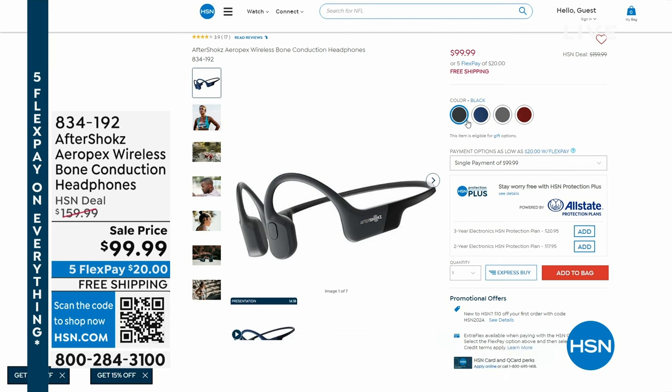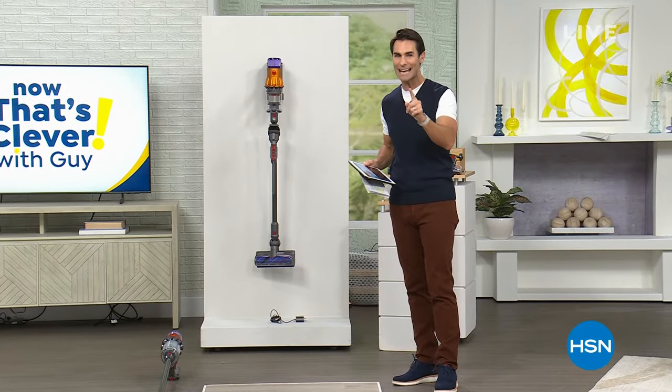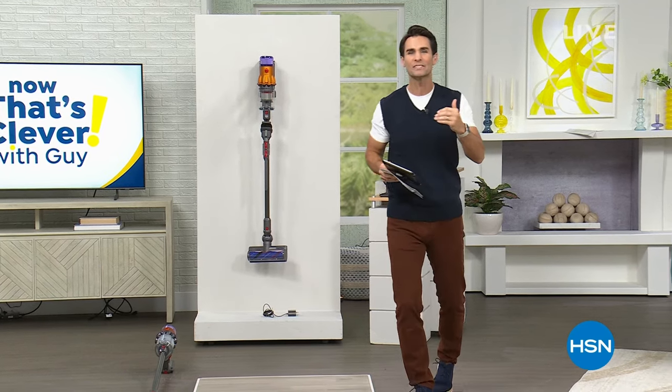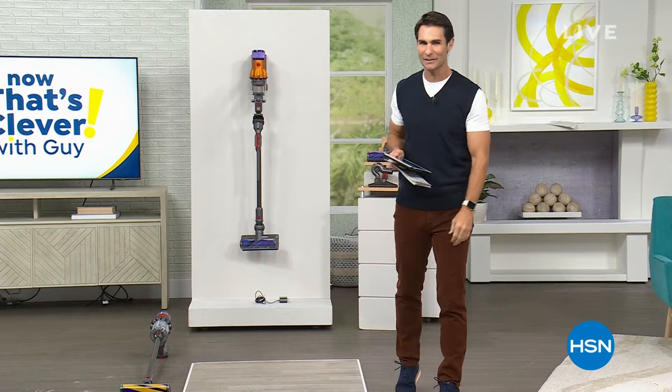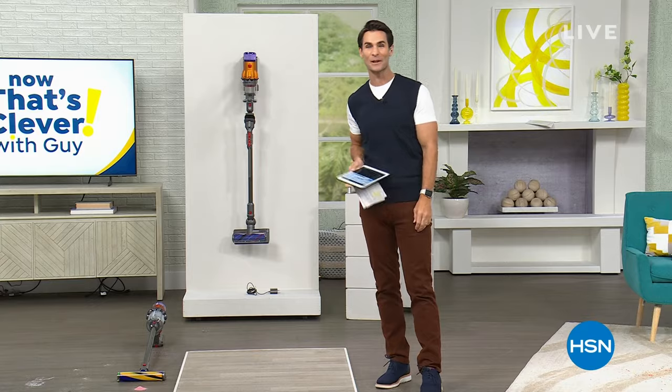We've set up the studio for you and we're starting today with Dyson. It is their most compact, most advanced cordless vacuum, and here at HSN it is the best value of the day. Let's get into our Today's Special.